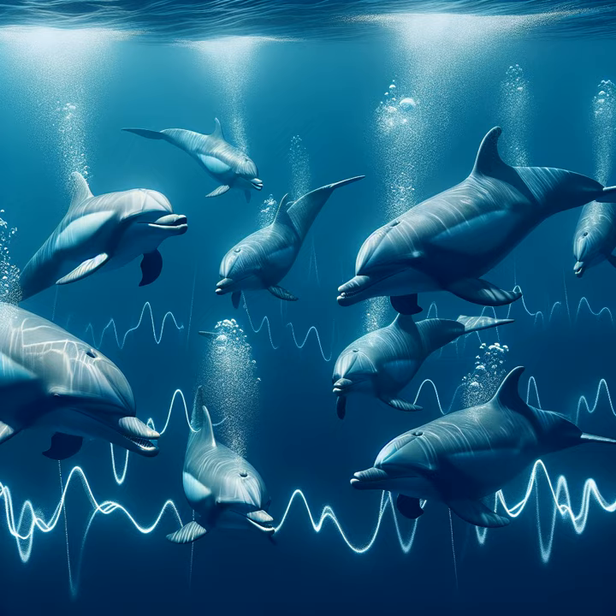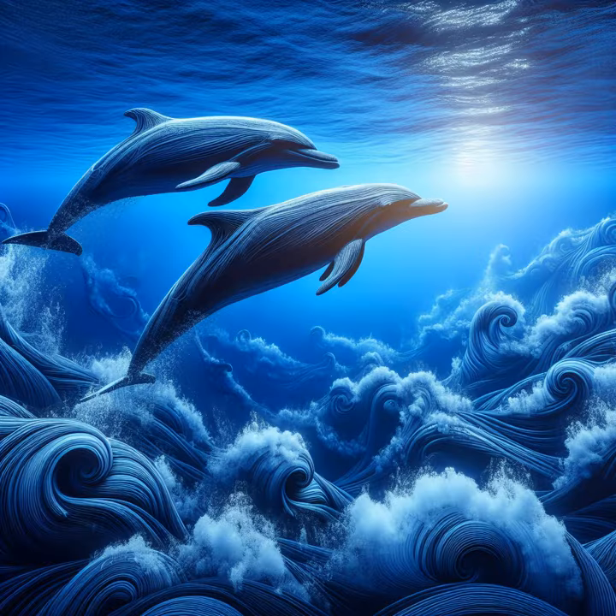Now you might wonder, how can dolphins talk? Well, settle down, little one, and let me tell you about the secret language of dolphins.